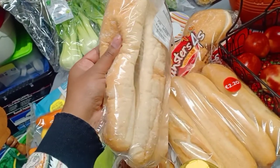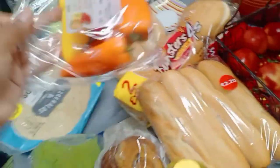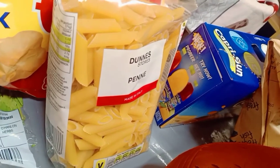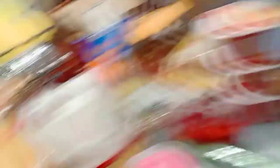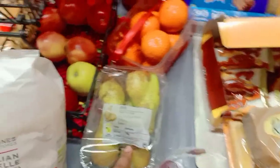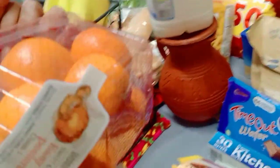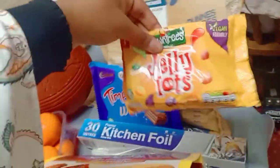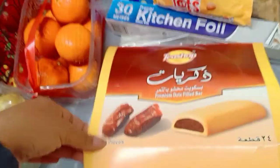We got bread — baguette and sourdough soft bread, it's so soft like tissue — some buns, wraps, more peppers, baby peppers, pak choy, mint, coriander and other herbs, more pasta, and some crispy snacks — tomato flavored.